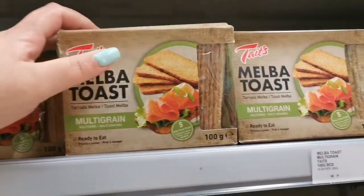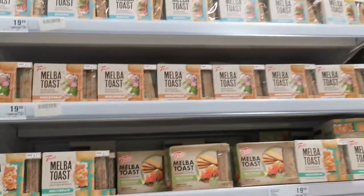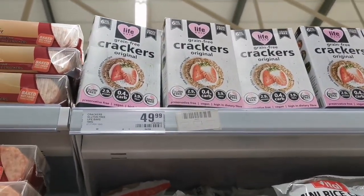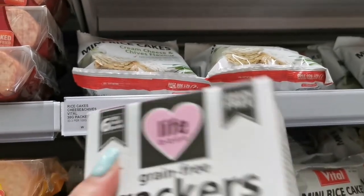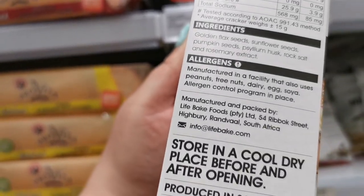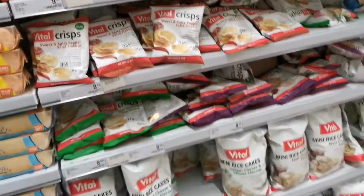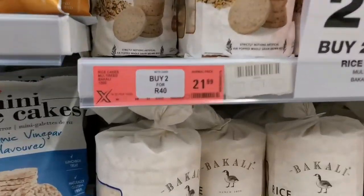Looking for a healthy cracker to eat that doesn't contain wheat, sugar, or starch. Grain free crackers — that's expensive I think, for six. Everything just sounds too good to be true. Two for forty.